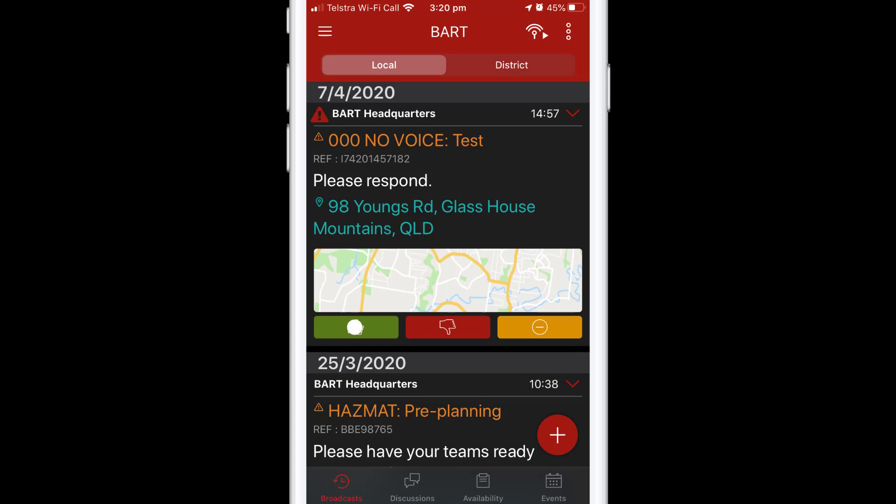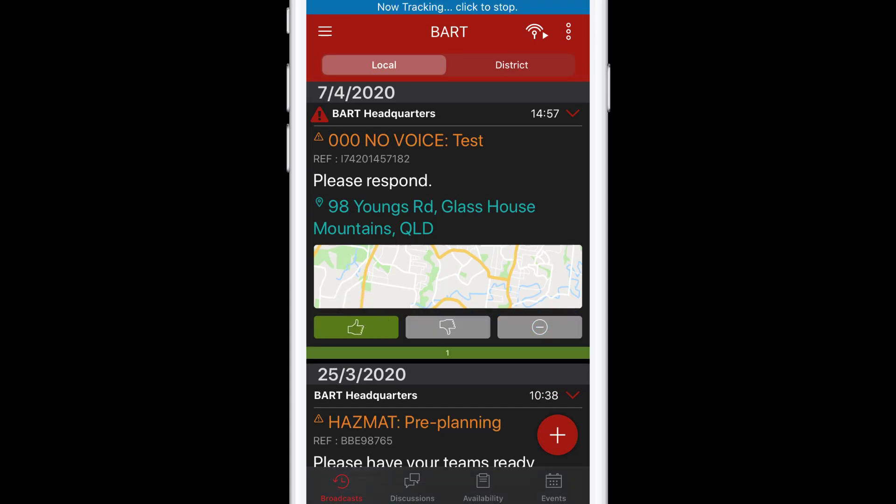Now whenever you tap Attending, tracking will be enabled. To stop the tracking, tap on the blue bar at the top of the screen.